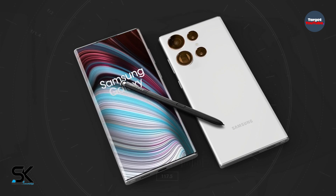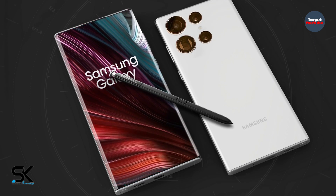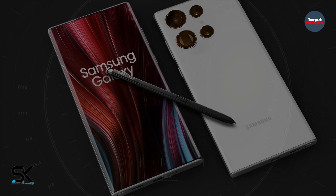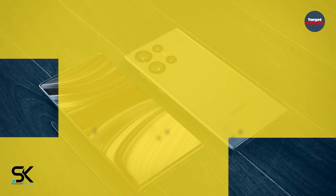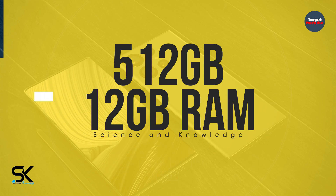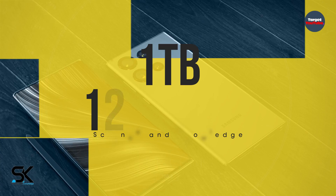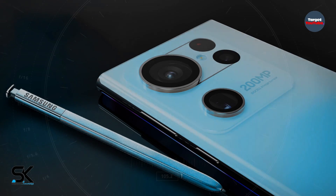This Samsung smartphone has an amazing camera and other features. Samsung Galaxy S24 Ultra comes in different variants: 256GB plus 12GB of RAM, 512GB plus 12GB of RAM, and 1TB plus 12GB of RAM. There will be no SD card slot.